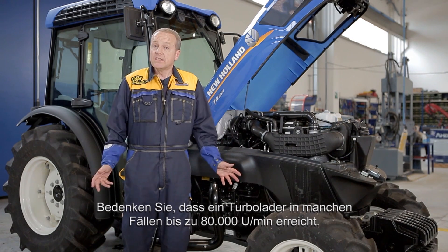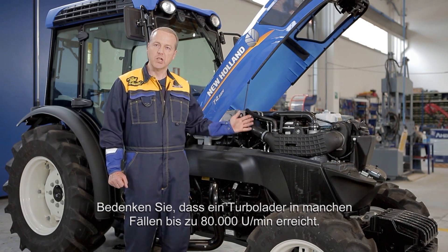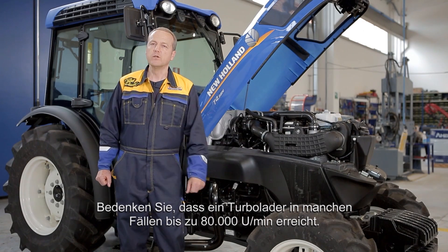They undergo thorough tests in very strict conditions. In fact, consider that in certain conditions, a turbocharger can reach up to 80,000 RPM.